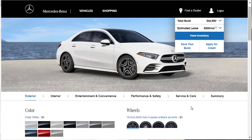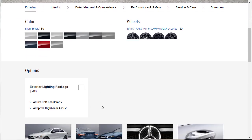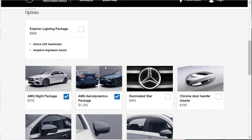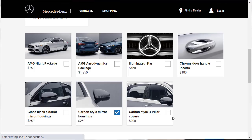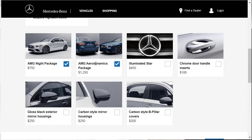Now let's do the actual build. First, I'm going to go with Night Black for the exterior color. I said I liked the AMG aerodynamics package. The AMG night package gives you carbon-style mirrors, but there's a conflict — adding that feature requires removing the night package. I'm going to scratch the night package and go with the aerodynamics package instead, which includes front and rear spoilers and airflow breakaway elements.